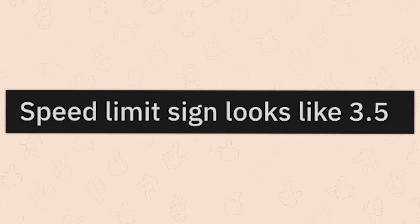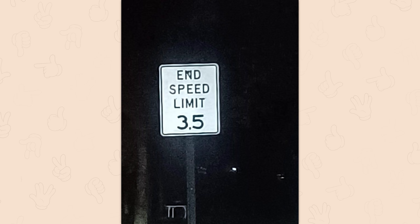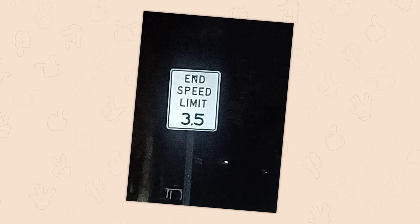Speed limit sign looks like 3.5. Speed limit 3.5 — crap, I was supposed to be going 3.5 miles an hour the whole time? No wonder there were so many speed bumps.